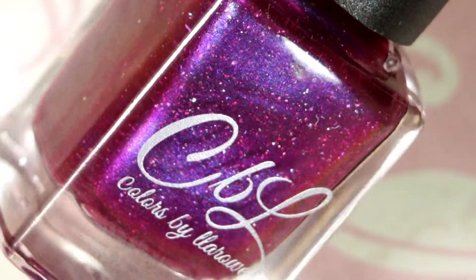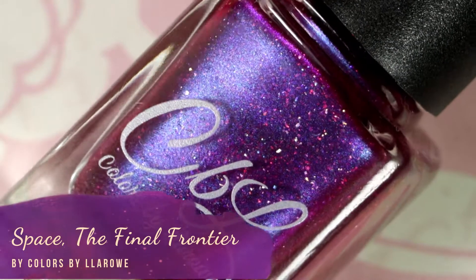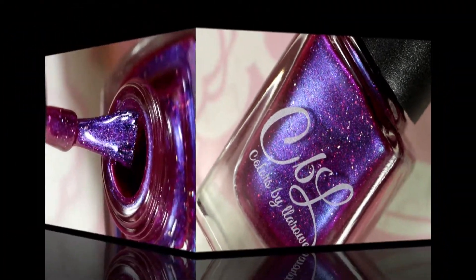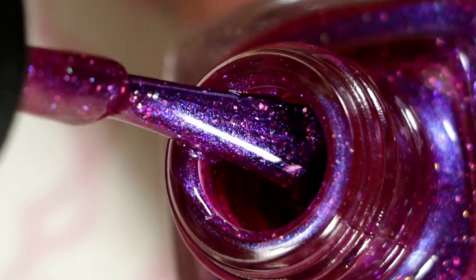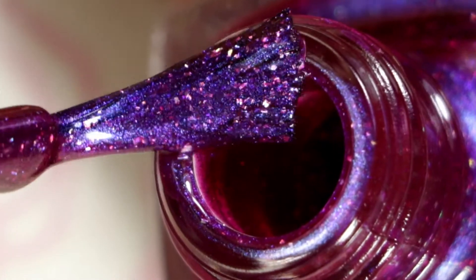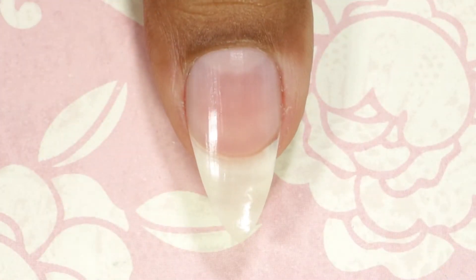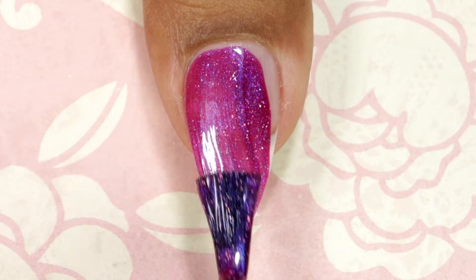The next polish is from CBL, or Colors by Laro, and this one is called Space the Final Frontier. It's a bright violet-purple base multi-chrome that shifts from violet to hot pink to red to blue, with scattered hollow flake and lilac to blue to pink shimmer. So going in with my first coat.